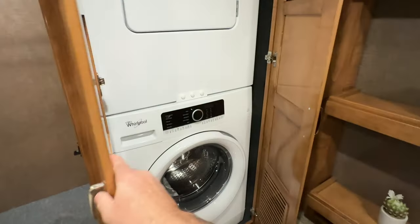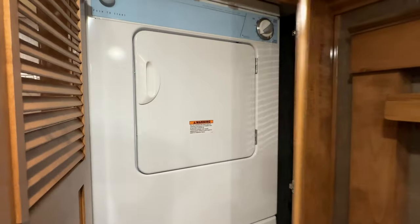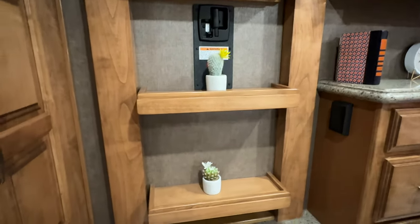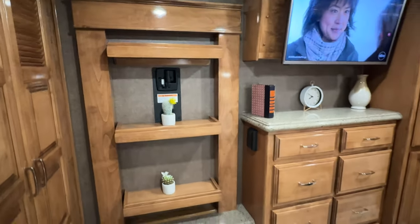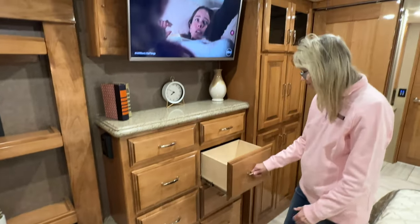There's your stackable Whirlpool washer and dryer, which is what you want versus the all-in-one unit. The exit door is pretty neat — it's actually a ladder with grip tape, so you open it up and it becomes a step. And there's another LG TV back here in the bedroom area.